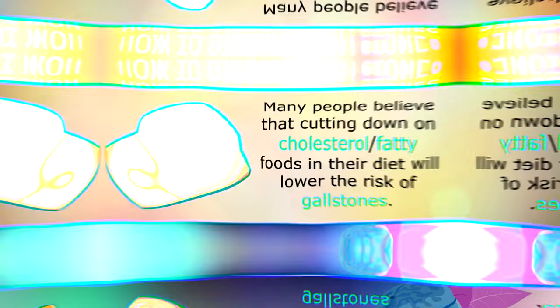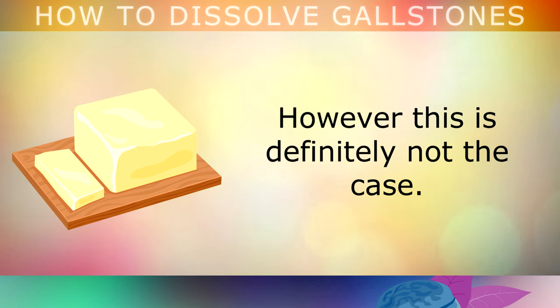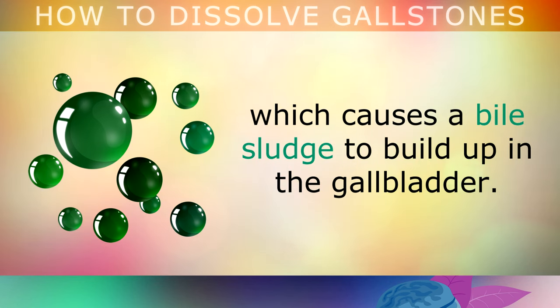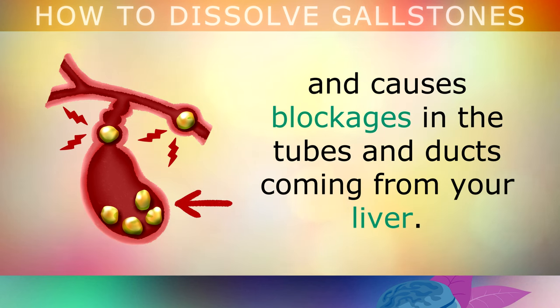Preventing gallstones: It's important to note that many people believe cutting down on cholesterol and fatty foods in their diet will lower the risk of gallstones, however this is definitely not the case. Cutting out fats in your diet will actually lower the amount of bile your gallbladder releases, which causes a bile sludge to build up in the gallbladder. This causes gallstones to develop from concentrated cholesterol and causes blockages in the tubes and ducts coming from your liver.